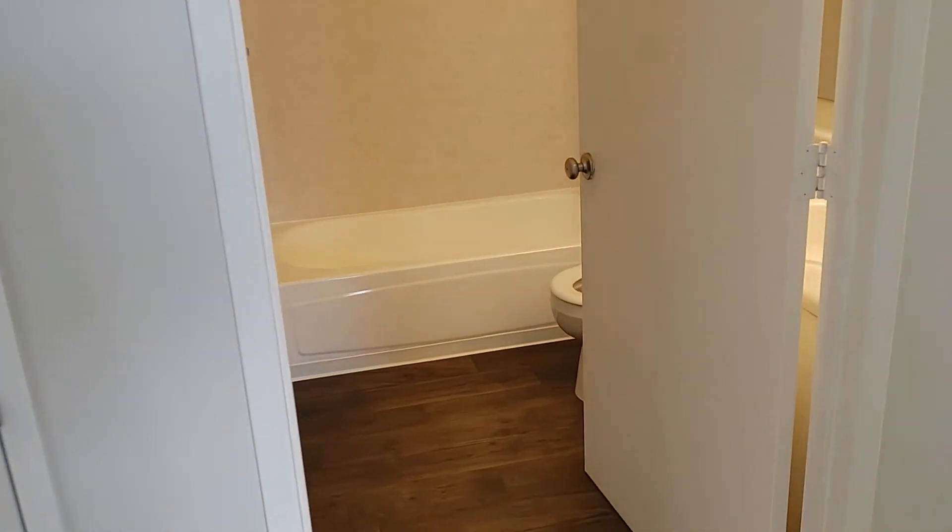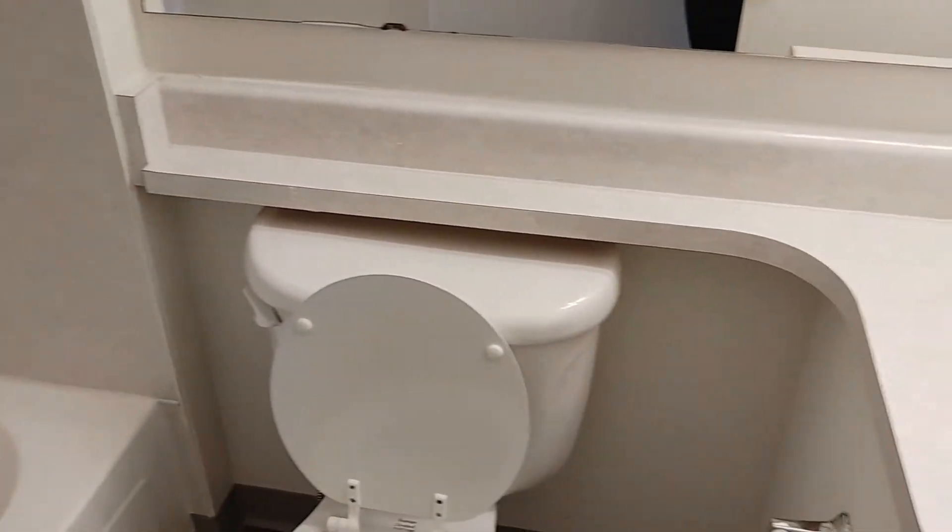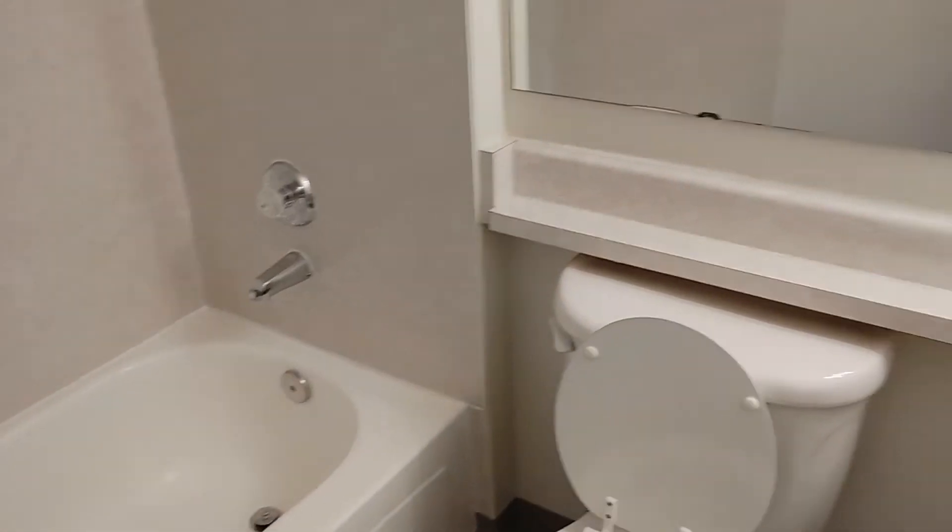This is going to be the spare bathroom, pretty basic here. You've got your vanity there, your toilet, and your tub.